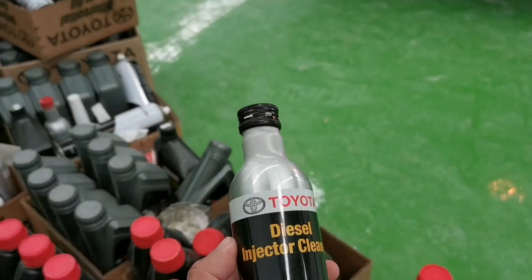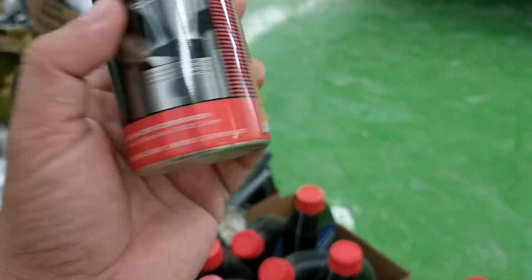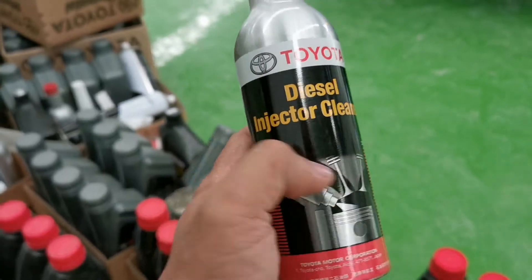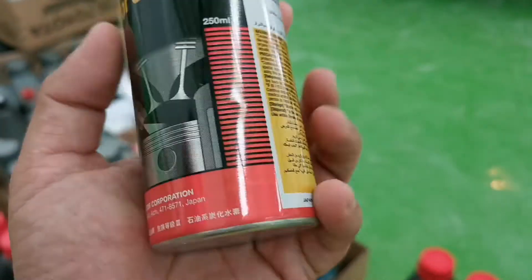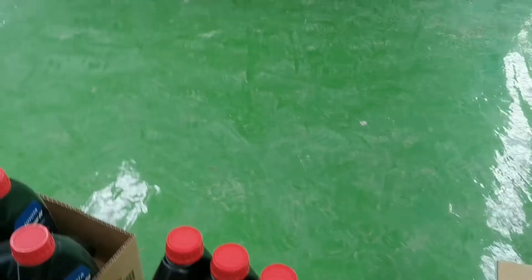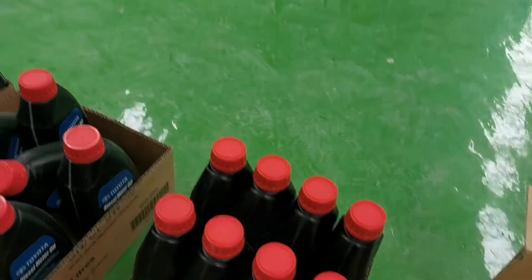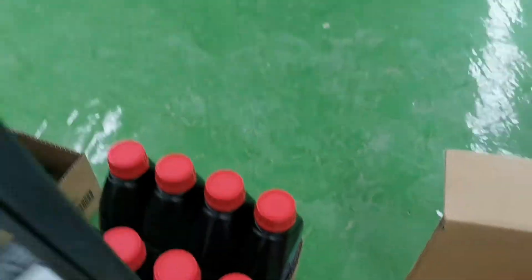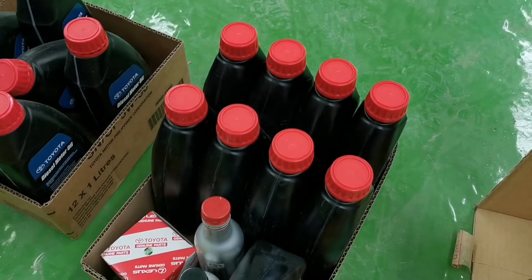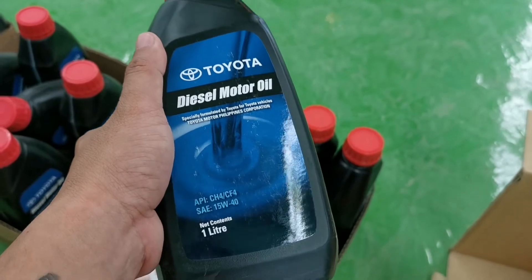So ito din guys — diesel injector cleaner. Naalala ko ito sa Toyota Vios ko dati, yung gas. Ngayon diesel na yung sasakyan natin, so diesel na rin. Ilalagay ito sa tanker. Ito yung oil filter guys. And then washer fluid. And then 8 litro ng diesel motor oil. So ito yun guys.